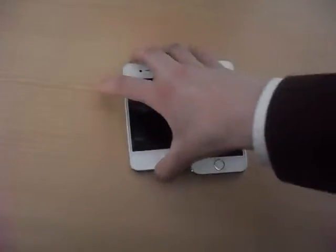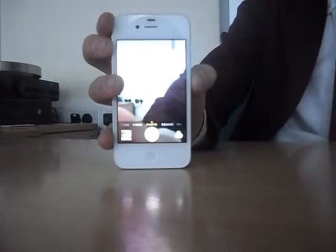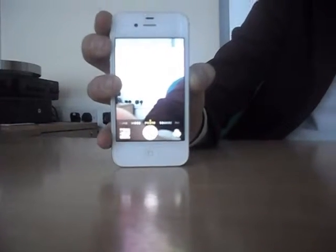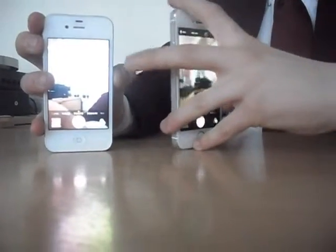Today we will compare iPhone 4s and iPhone 5s. So what is the difference between these phones? Let's talk about camera. The iPhone 4s has an 8MP camera, and the iPhone 5s actually has the same camera — 8MP. So they have the same camera.